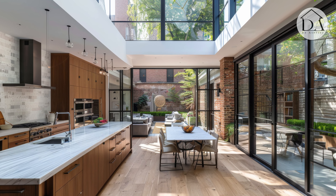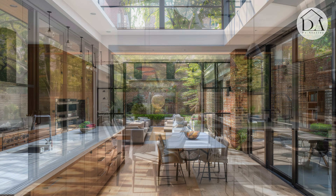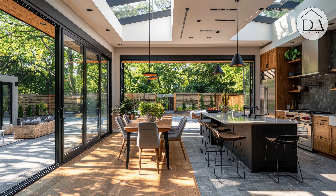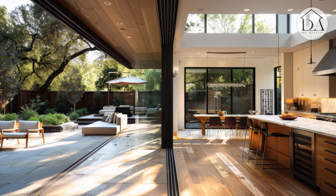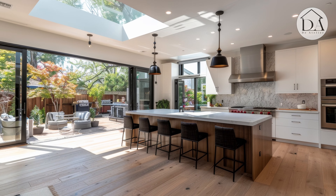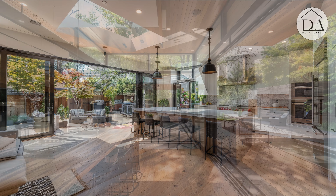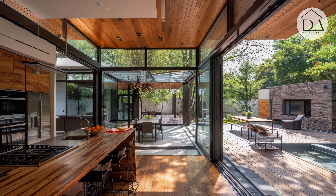Ultimately, the creation of harmonious outdoor living spaces with inspiring modern kitchen designs and rustic outdoor patio retreats offers a myriad of benefits for homeowners, including enhanced well-being, increased property value, and a deeper connection to nature. By prioritizing comfort, style, and sustainability, residents can transform their homes into tranquil havens where they can escape the stresses of daily life and find solace in the beauty of the outdoors.